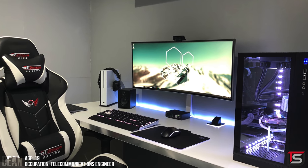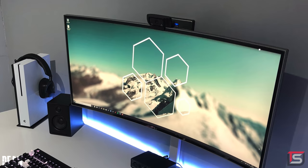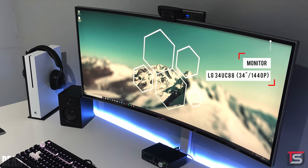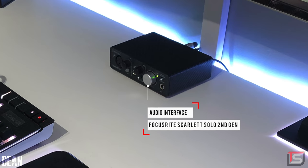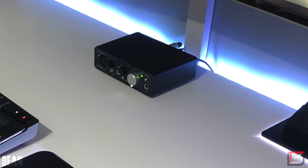At number four, we have Dean, who makes a return on the show with an upgraded setup. Damn, that's clean. He's rocking a 34-inch ultrawide from LG that he mounted against the wall, with a channel raceway to hide the cables going down. He also drilled a hole for both the keyboard and mouse pad — nicely done. I love the dedication to the color scheme. Dean even went ahead and skinned his Focusrite audio interface in black carbon fiber to cover the red accents.